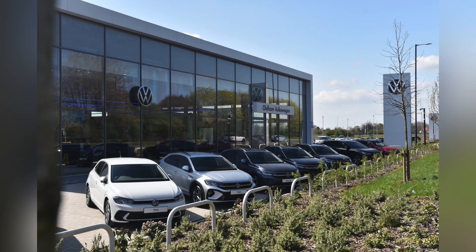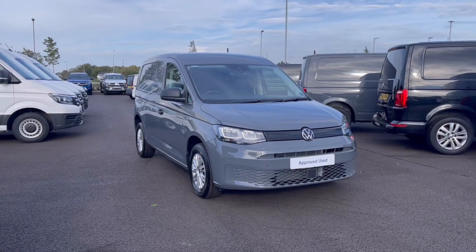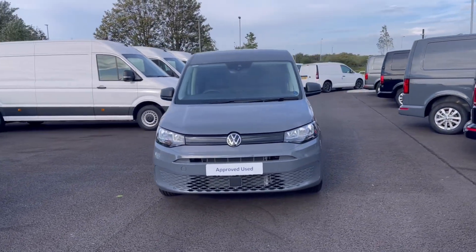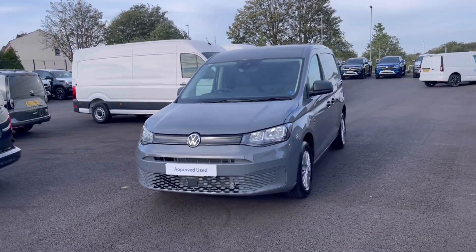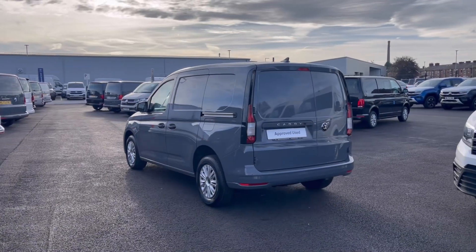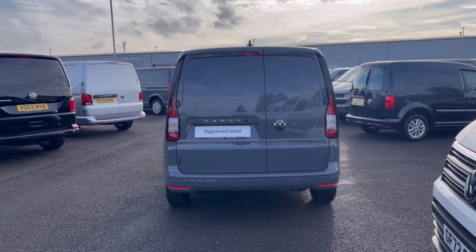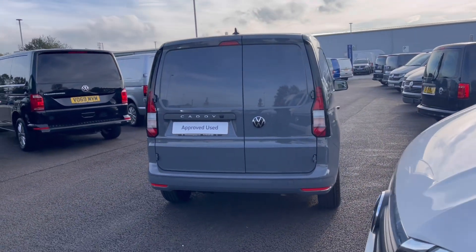Hello, my name is Sabia from Olden Volkswagen and today I'll be walking you through this approved used Volkswagen. This is the Volkswagen Caddy Cargo Commerce Plus 2.0 TDI 102PS and it currently has 12 miles delivery miles. It comes painted in the stunning pure grey finish which looks absolutely fantastic with VW badge detailing in the front and the rail of the vehicle.